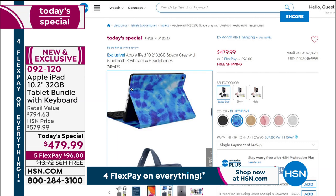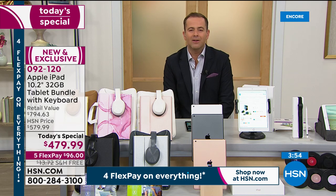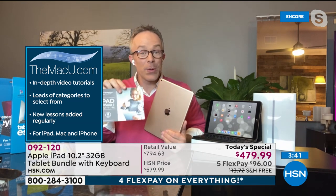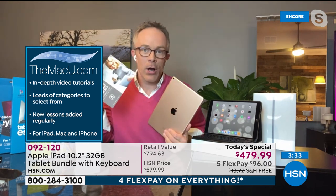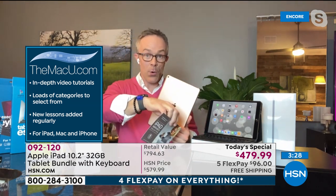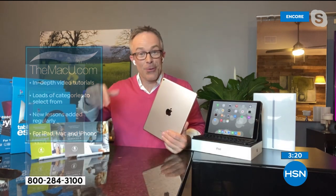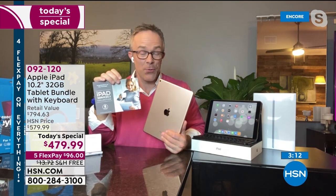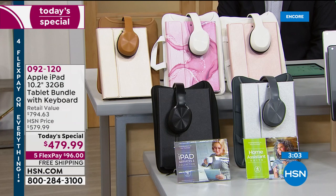Don't forget the blue tie-dye, available online at hsn.com. Mac U is a three-year online video support resource — not just for the iPad but for all your Apple devices. It covers questions like how to sync with your phone or watch, how to text message, and any other questions that come up. It's one of 10 different apps and services included in the vouchers.